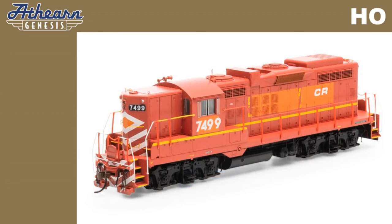DCC-ready models feature quick plug, plug-and-play technology with 21-pin NEM connector. DCC and sound-equipped models will feature an onboard DCC decoder with SoundTraxx Tsunami 2 sound. For a complete list of features, please select the link in the video description.